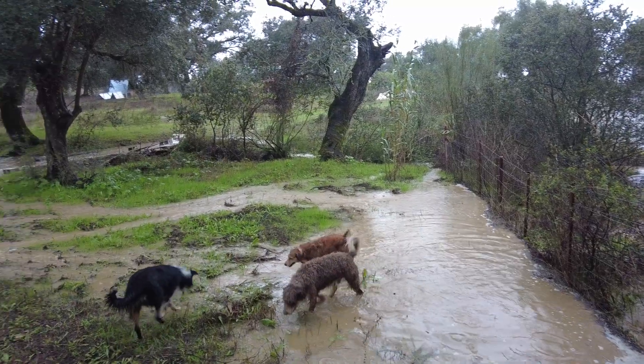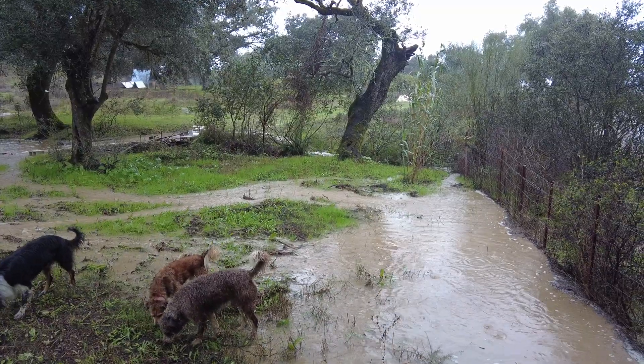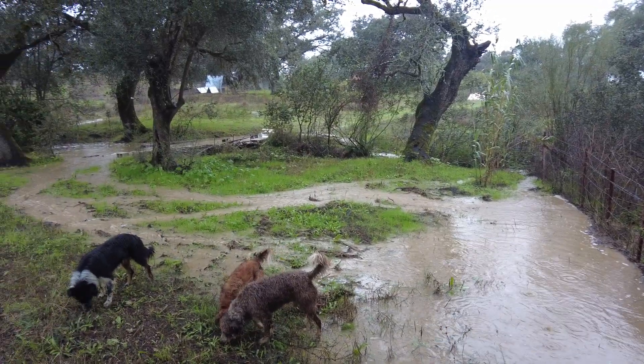Welcome to the Suerte del Molino farm in Andalusia, Spain. Some rain — we are happy.